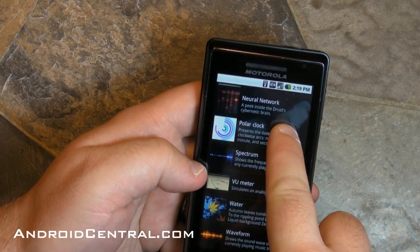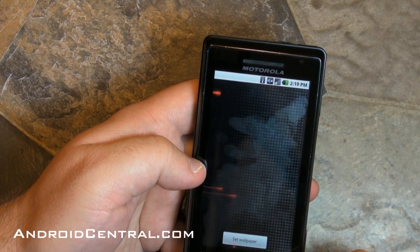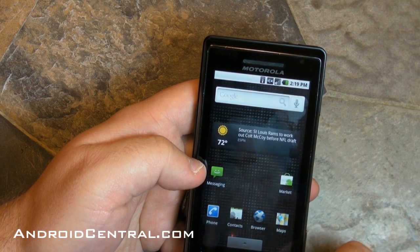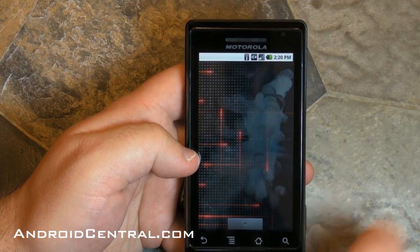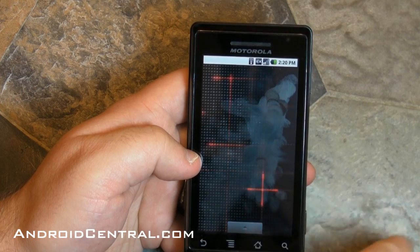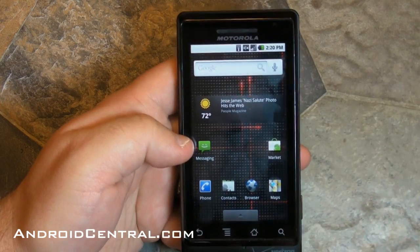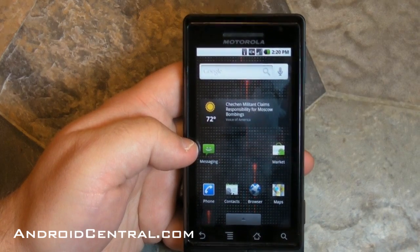There's also Galaxy, Grass, Polar Clock — I like that one. Neural Network is kind of the stock Nexus One live wallpaper, but they've recolored it for the Droid, so you get the Droid red. And remember, it reacts to your touch — there you go, very cool. Alright everybody, I think that's gonna do it. Hope you enjoy the update, see ya!